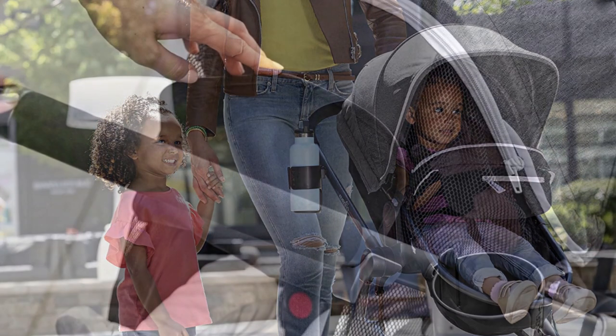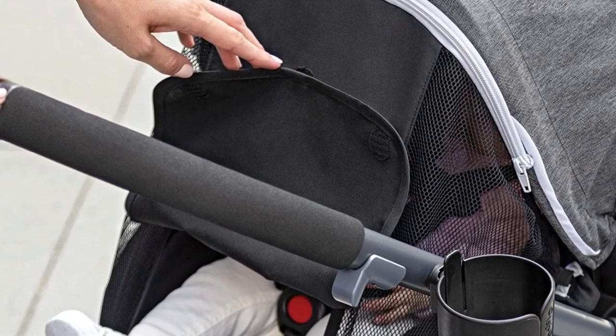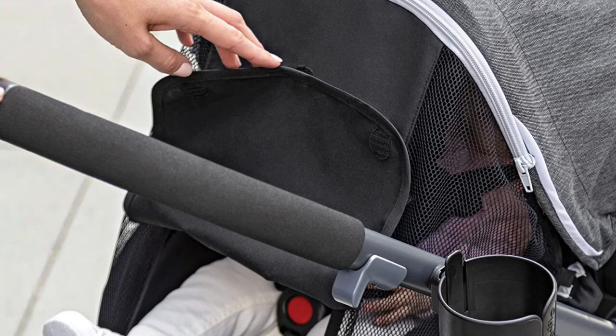Carriage mode is perfect for a stroll around the block or through a park. It's fun for pictures because it looks like one of the more expensive pram-type strollers, notes one new mom.